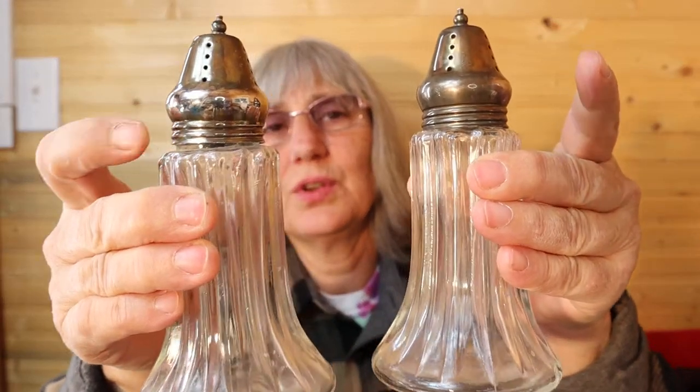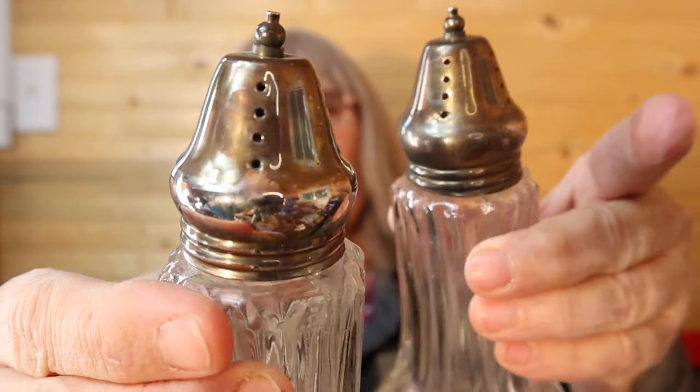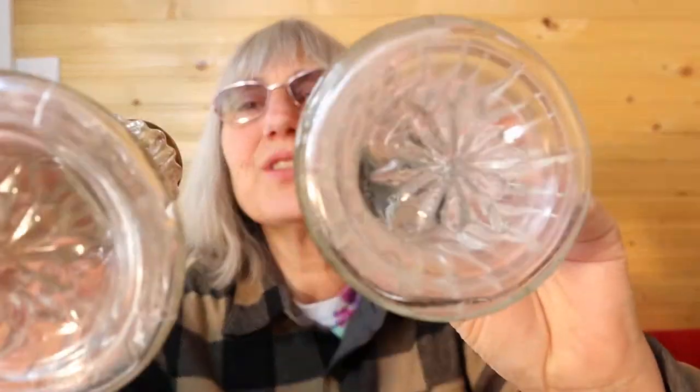Some friends dropped off some stuff — just fall cleaning out their cupboards kind of things. So I'm going to start with these insane, beautiful salt and pepper shakers. Look at these — they're huge, they're so nice. A little bit of tarnishing. They're like six inches tall. Here's the bottom — they're large.